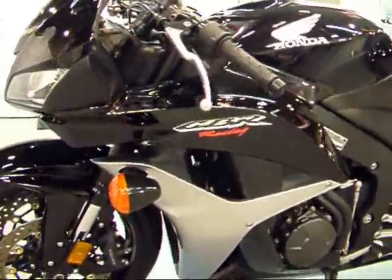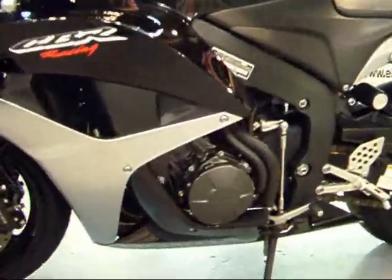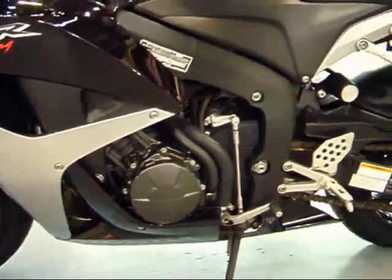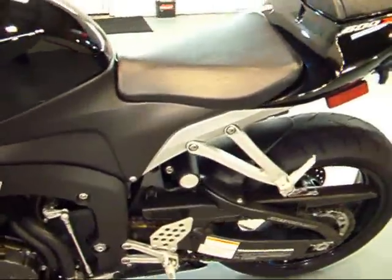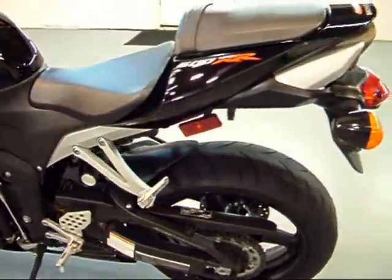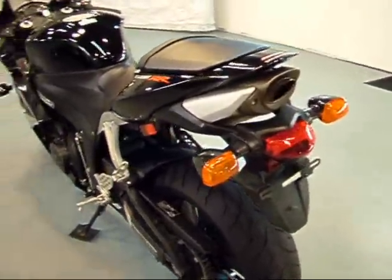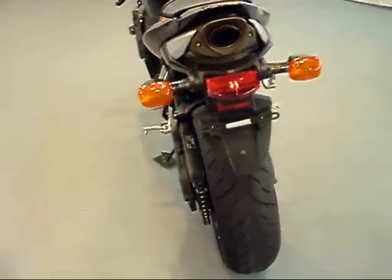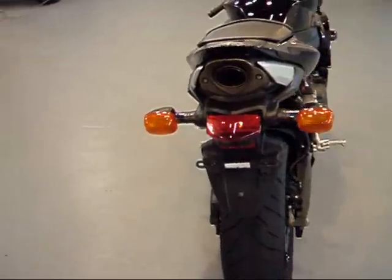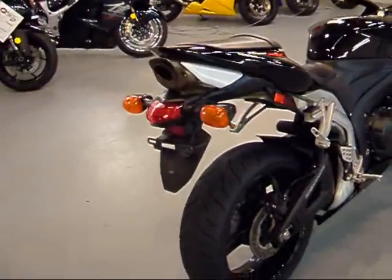Very, very clean bike as you can see as you get close to the fairing here — not even a scratch. Your engine cover, very clean. All foot pegs and rear pegs are in perfect shape. Here's your under-seat exhaust as all the CBRs have; it's very clean. Got good tread left on the rear tire there. And of course black — I mean, you can't go wrong with black. It's one of the best colors out there on sport bikes these days.